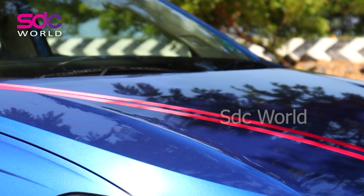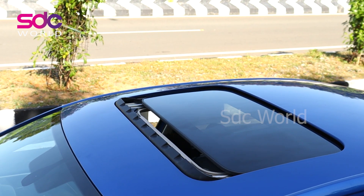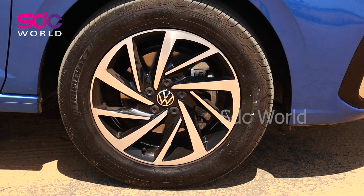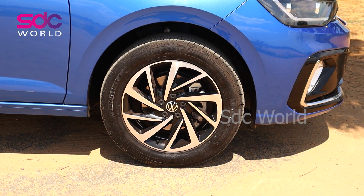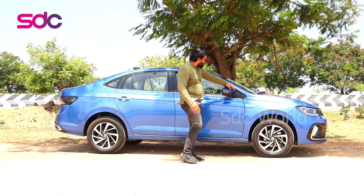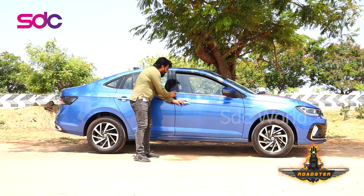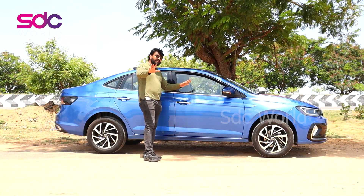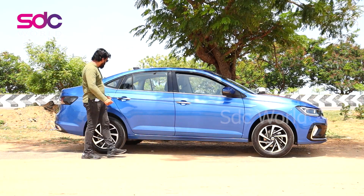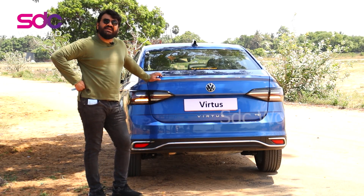Now looking at the side view of the Volkswagen Virtus, it's a very sloping roof design running on 16-inch alloy wheels. The alloy wheels look very good with good-size tires. The side view mirror is big enough for a sedan. There's a Volkswagen branding here which you can see when you come close. The door is very solid — it's a solidly built car. The sloping design makes it look sportier from the side.